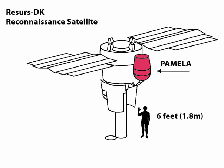PAMELA was a cosmic ray research module attached to an Earth-orbiting satellite. PAMELA was launched on 15 June 2006 and was the first satellite-based experiment dedicated to the detection of cosmic rays, with a particular focus on their antimatter component in the form of positrons and antiprotons.